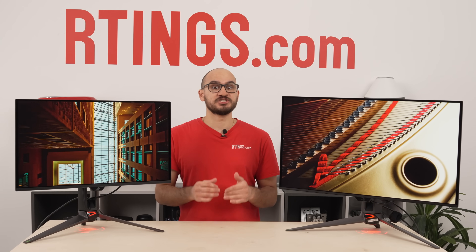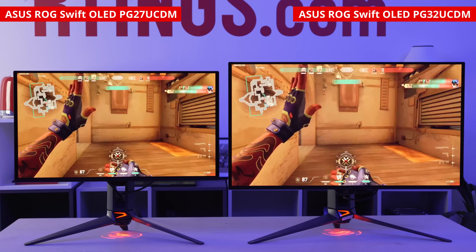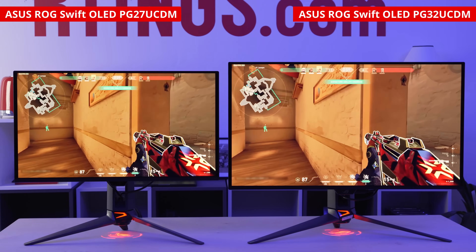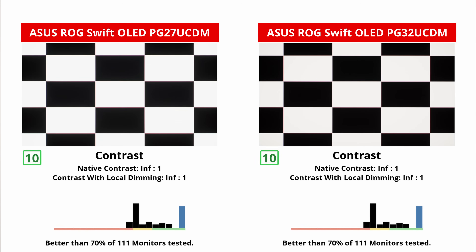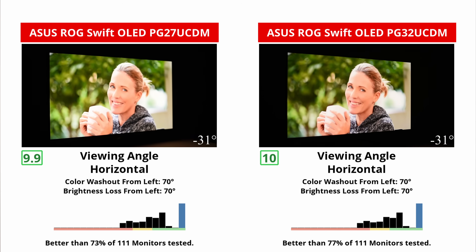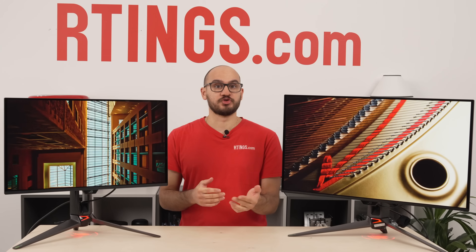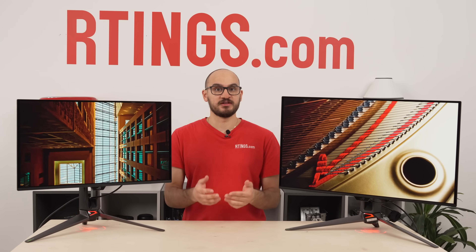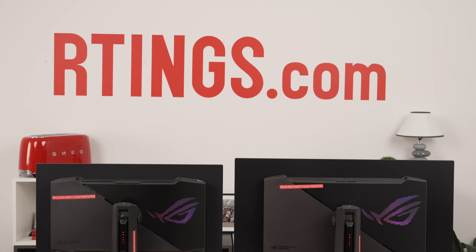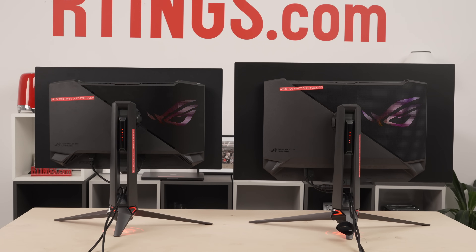We're going to start by highlighting just how similar these two monitors are. They both have QD OLED panels, and if you've been paying attention to our channel, you'd know what to expect: a perfect contrast ratio in dark rooms without any blooming, near-instant response time for extremely sharp motion, and wide viewing angles great for sharing your screen. We also know about the downsides of QD OLEDs, like the risk of burn-in and black levels rising in bright rooms, making them look purple.